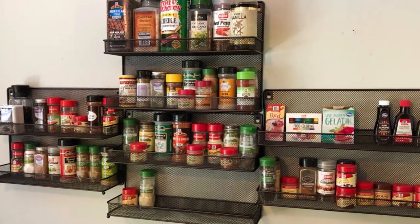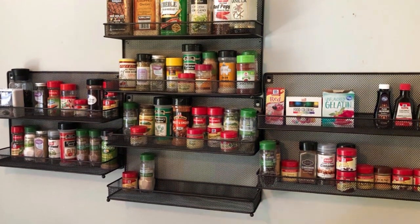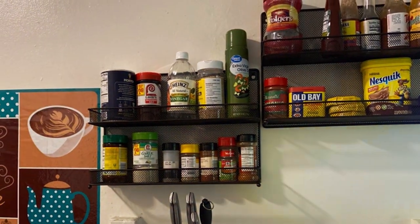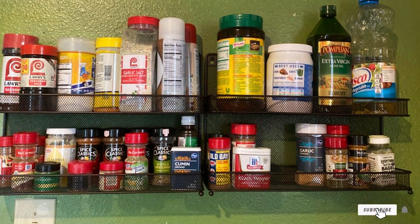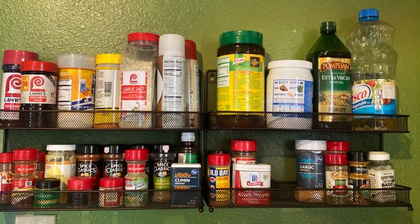With its compact footprint, this spice rack is perfect for small kitchens or limited countertop space. The raised edges of each shelf keep your spices securely in place, preventing them from sliding or spilling. Say goodbye to cluttered cabinets and hello to organized bliss with the CXXA 2-Tier Mesh Kitchen Countertop Spice Rack. Upgrade your kitchen today and experience the perfect blend of design, features, and effectiveness in one stylish package.